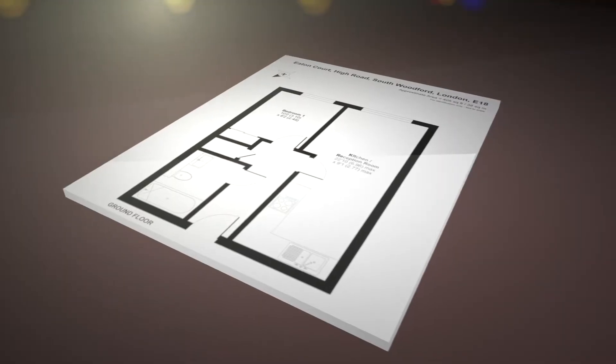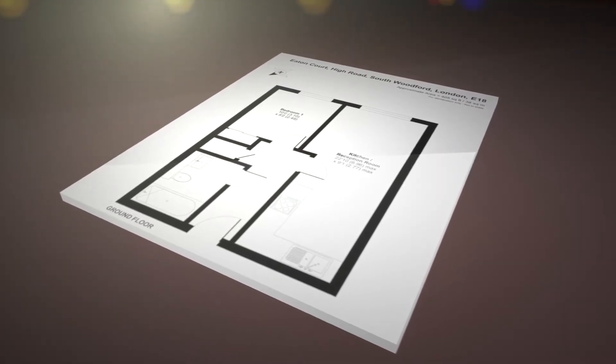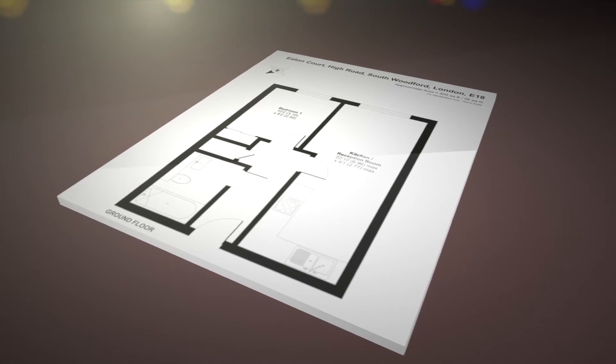Hello and a warm welcome to you to the next edition of Neil King Property TV. Today I present to you Eaton Court, which is situated in the Regency Court development on the High Road South, Woodford. Hope you enjoy.